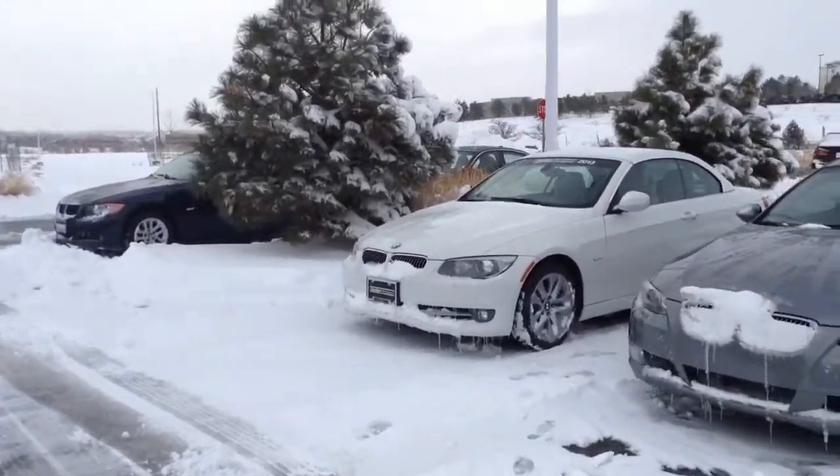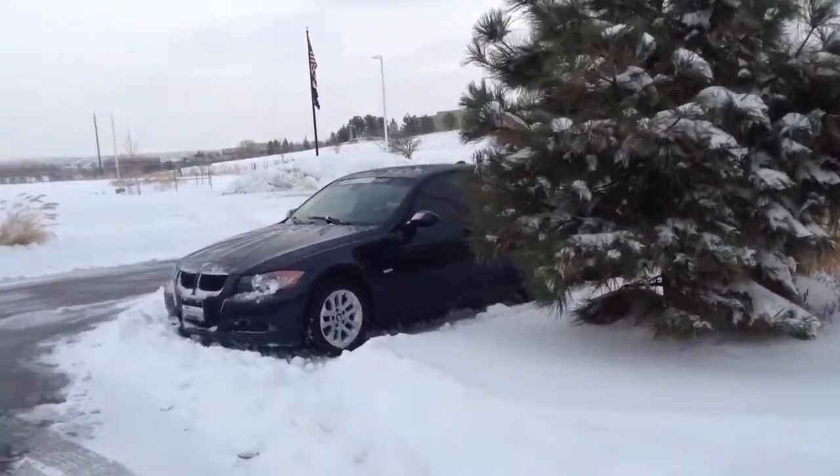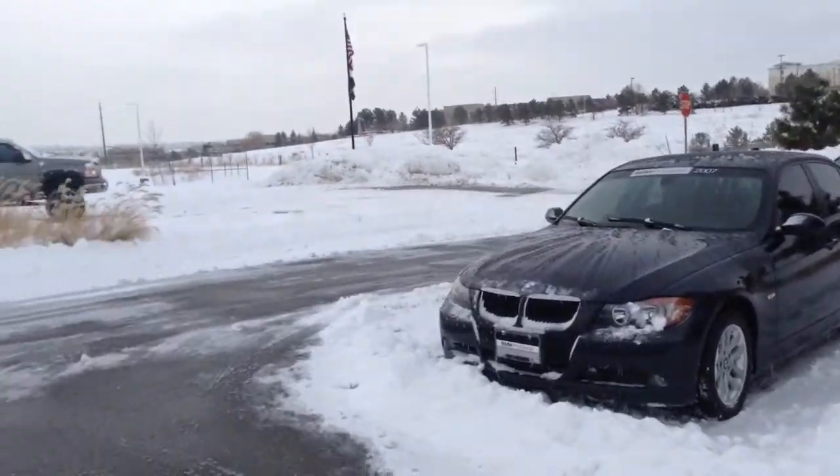But let me know kind of what your overall thoughts are here. I know that you're looking for pretty specific vehicles, but I'd like to earn the opportunity to earn your business.